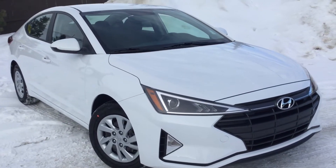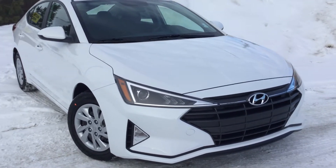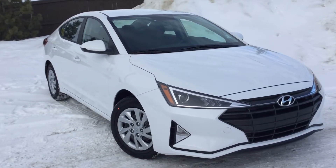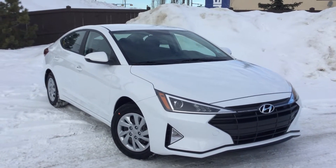Marie, this is Tristan here from River City Hyundai. Thank you so much for inquiring on the 2019 Hyundai Elantra. I know this is going to be the perfect vehicle for you, especially during the winter times, to get you to and from work. If you have any questions about the vehicle, please don't be afraid to ask. The number is 780-371-3700 — ask for Tristan. We can't wait to have you.